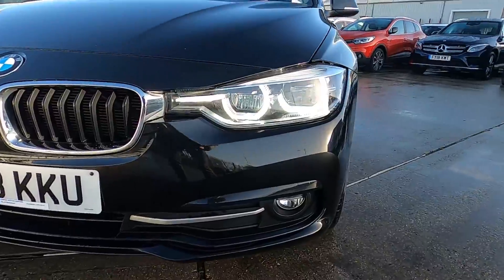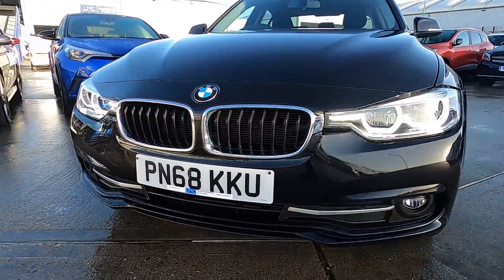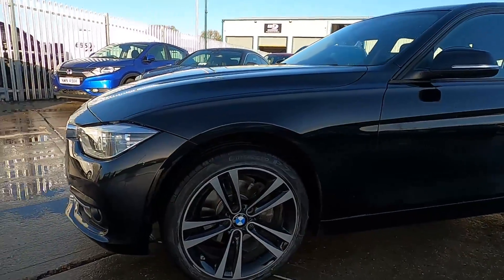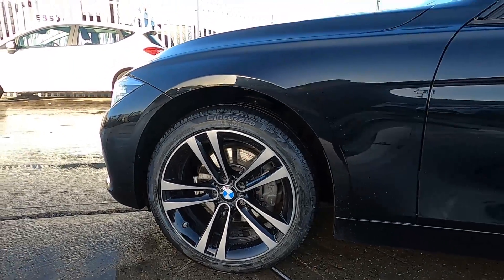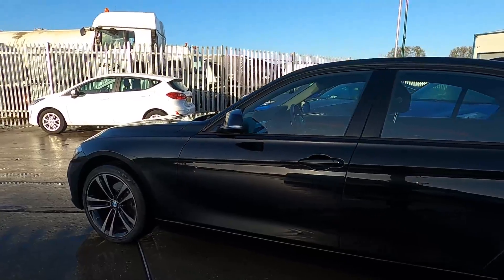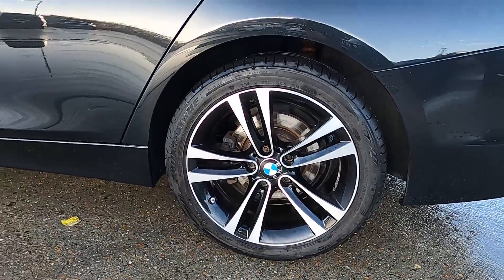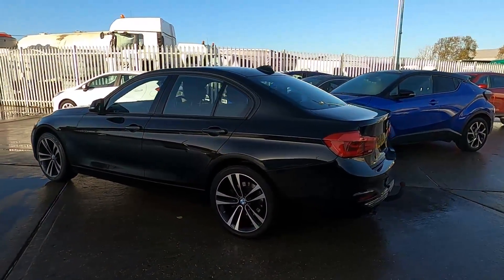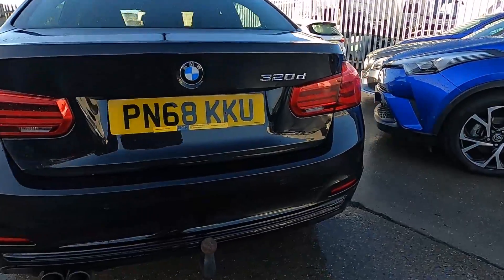At the front, this car has daytime running lights, and down to the sides this car has 18 inch wheels. Round to the back, this car has got rear parking sensors.